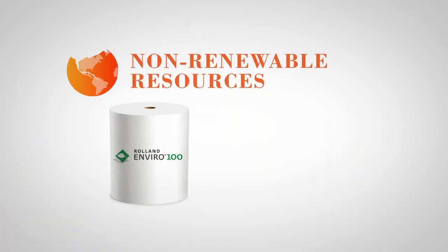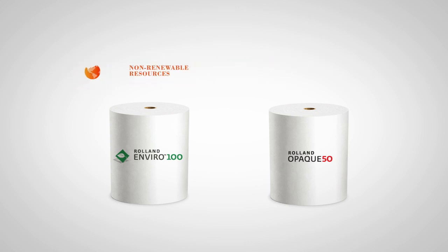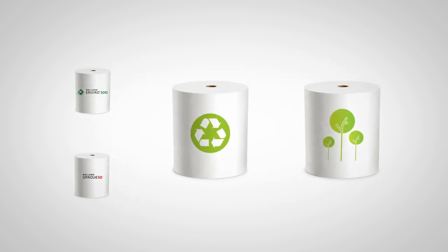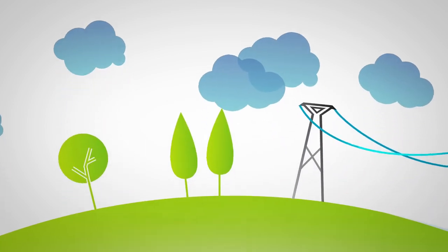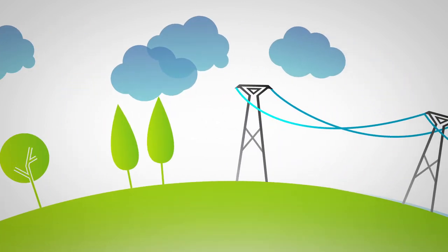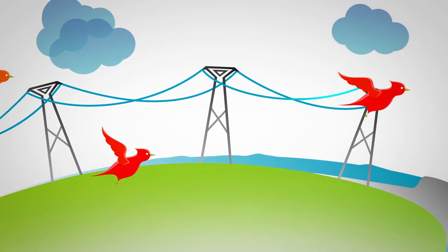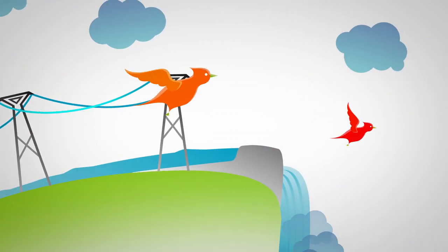Roland Enviro 100 and Roland Opaque 50 each have a similar impact on the depletion of non-renewable resources. Their impact is much less than that of the North American generic virgin and 100% recycled papers, as Cascades primarily sources its energy from biogas and hydropower, meaning non-renewable resources are not consumed in the manufacturing process.